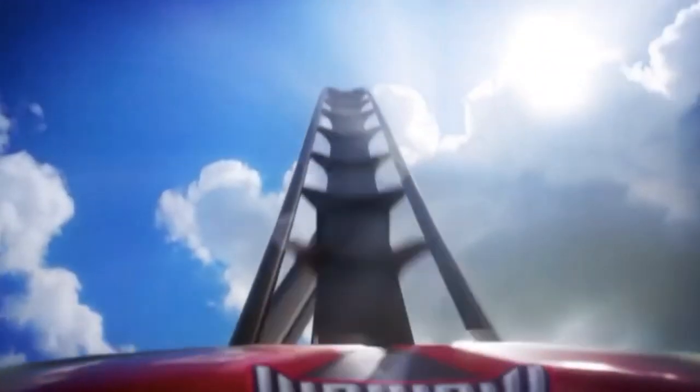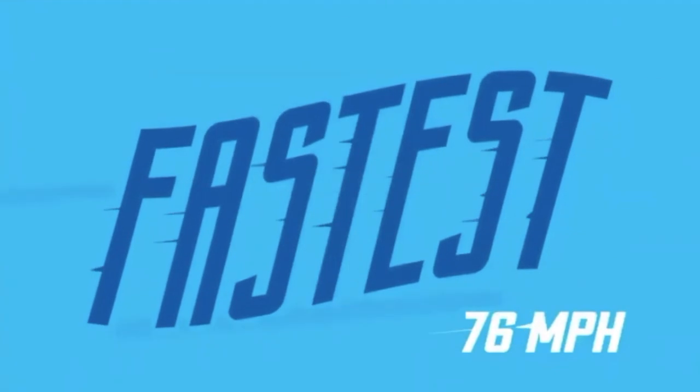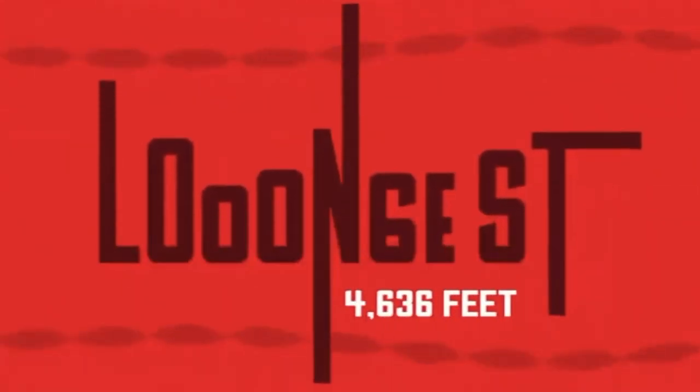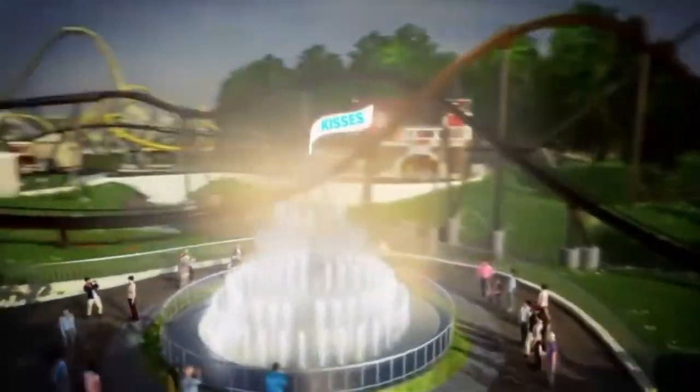Speaking of the rows — the cars, at least from this rendering, seem to only have six rows, instead of the seven you see on Mako or eight that you see on other B&M hypers. It seems like B&M is starting to go with shorter trains at least on their hypers.